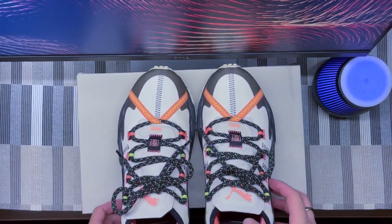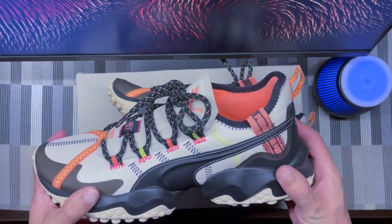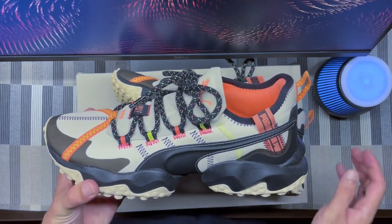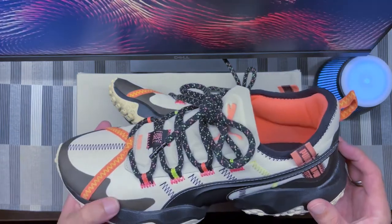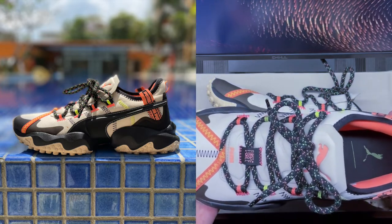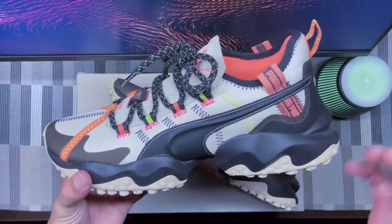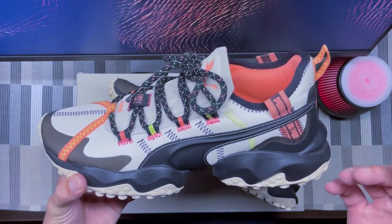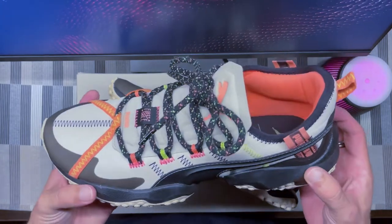Here they are. These are trail shoes, and I'll put a disclaimer right now: this is not a performance review, this is purely a casual review. I bought these because I just love the way they look — not for trail running, I don't do trail. I love the color blocking, the different materials, the overall shape. They have a really rugged, bulky look and they're built to be very robust — pretty much like a tank shoe.